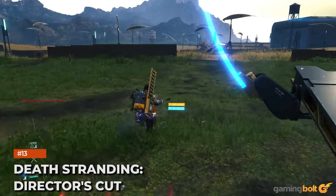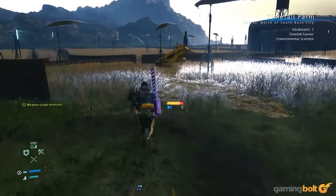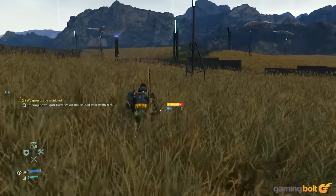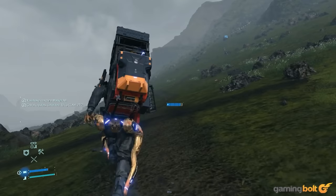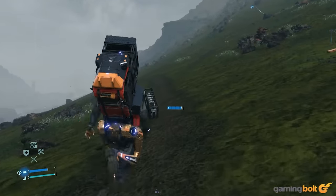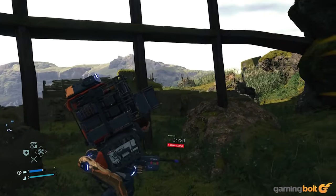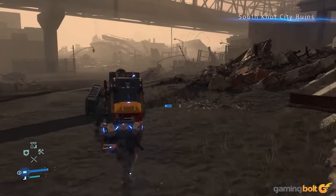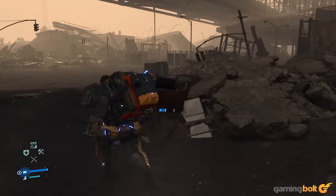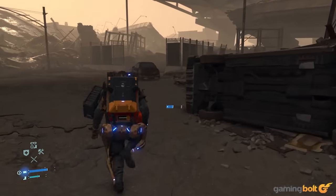Death Stranding Director's Cut. As with many games on this list, Death Stranding was already gorgeous on the PS4. The combination of stellar animations and character design, gorgeously captured environments with lush greenery, snow, and atmosphere helped it stand out. The Director's Cut adds two modes for PS5: native 4K with a variable 60 frames per second for quality, and scalable 4K at 60 frames per second for performance. And as you might have guessed, this is the best way to experience the game, at least on consoles.